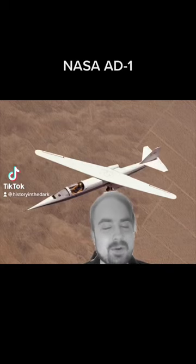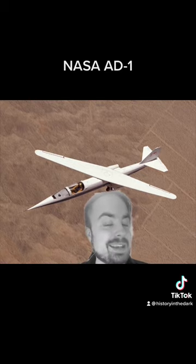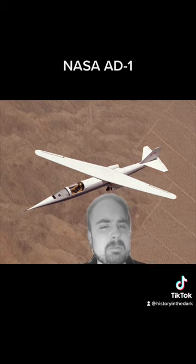Don't worry. The plane's not broken — it's supposed to look like that. This is NASA's AD-1, which was a testbed that was meant to discover the benefits of an oblique, pivoted wing setup.